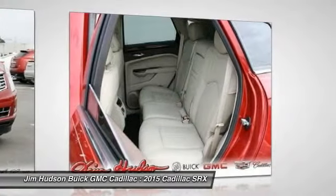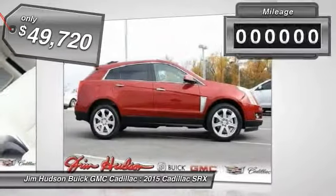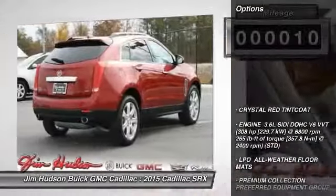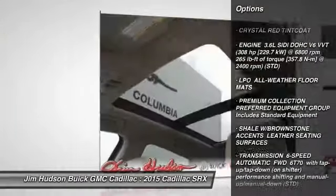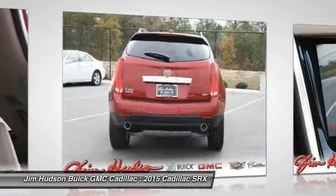This vehicle has less than 100 miles. Here are some of this vehicle's great options: navigation system, power passenger seat, steering wheel audio controls, stability control, remote engine start, traction control, anti-lock braking system, adjustable steering wheel, driver airbag, power steering.